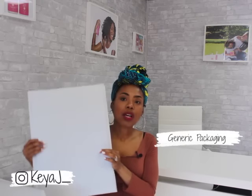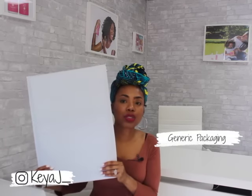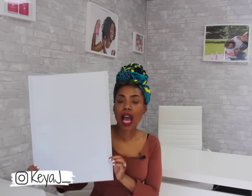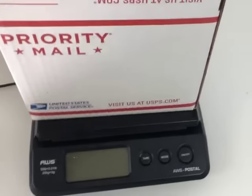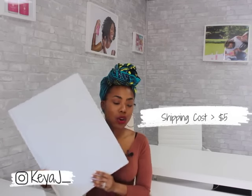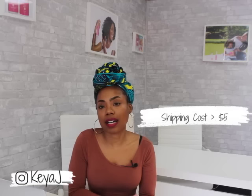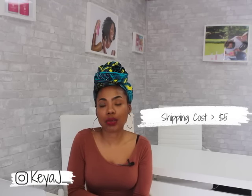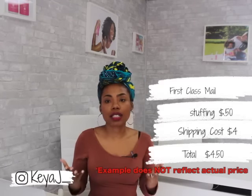Anything that weighs less than a pound — the envelope itself is fairly light, less than an ounce. I like to use a scale; I'll leave a link below to the scale I use. You always want to weigh your items before you ship. First Class usually ships for under $5 depending on where it's going. When you include that rate, make sure to include how much it costs to package — so factor in how much your envelopes and other materials cost.